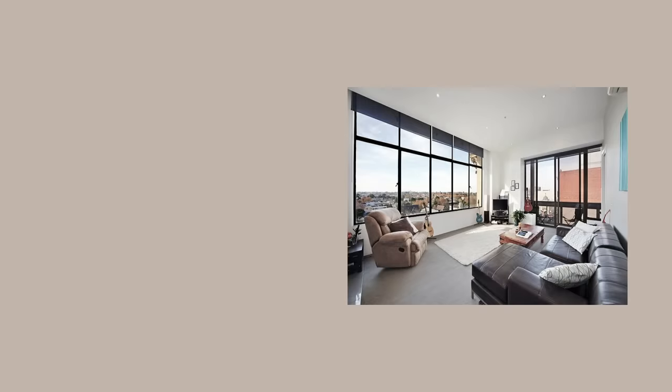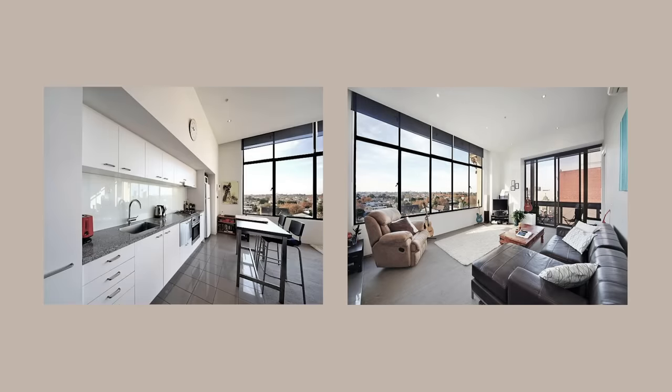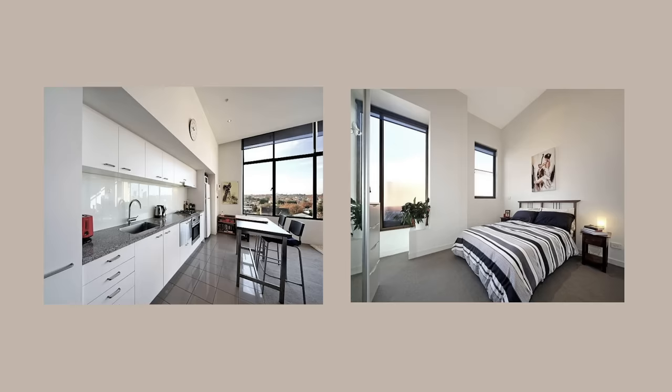My name is Daniel Doral and I'm an architect and artist. When I first got this apartment, it looked quite different — it was orientated differently towards the eastern side and it had carpet and tiles on the floors.